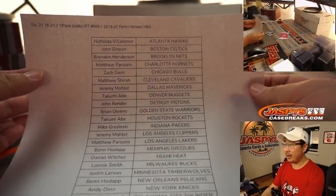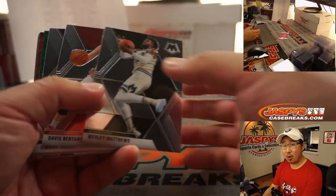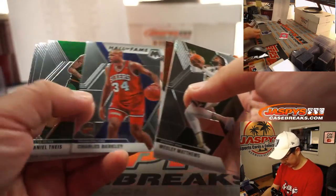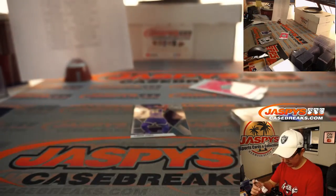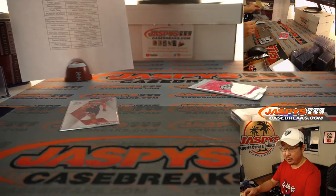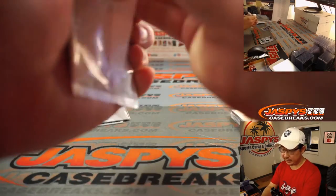All right, here's the final printout right here. We just got to do one more of these packs, sell some spots straight up, and then we'll get Noir on the schedule. Let's do it — there's LeBron James and a Hachimura right here for Matthew. Nice rookie card there — the LeBron goes to Matthew Parsons in the Lakers.